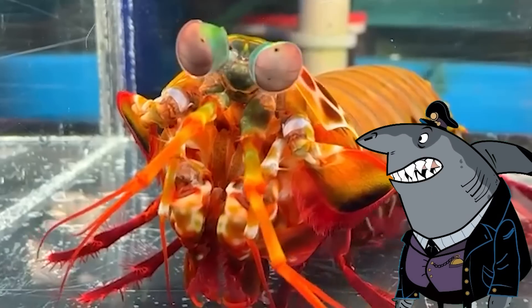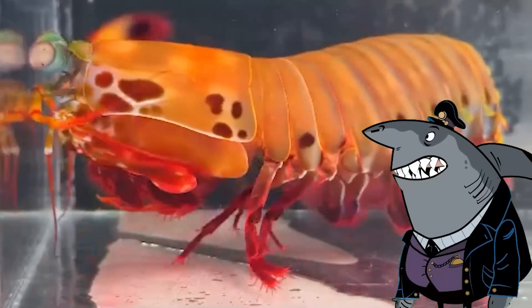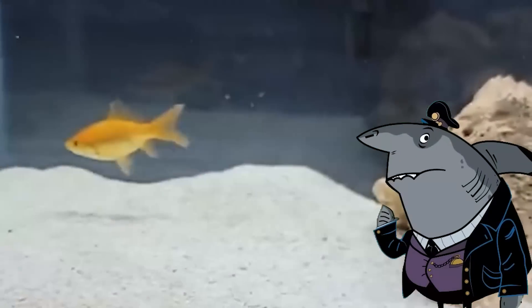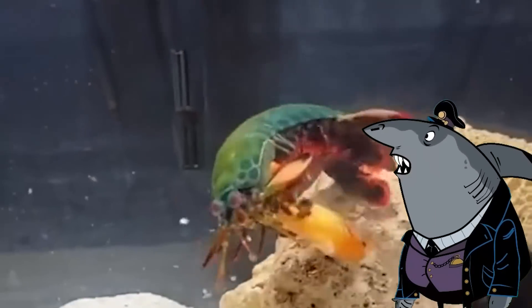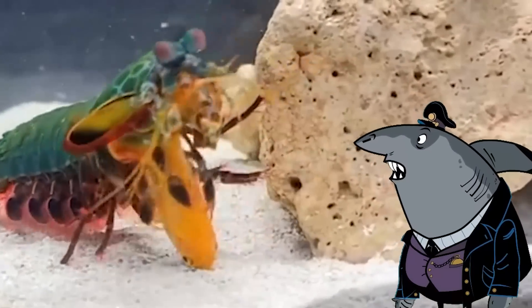Mantis shrimp. Let's dive into the colorful world of the mantis shrimp, the marine crustacean that is all parts beauty and beast. With claws that could double as wrecking balls, these little warriors pack a punch that would make even the heavyweight champions of the animal kingdom jealous. They strike their prey with such incredible speed and force that it's like witnessing an underwater version of the Flash on steroids. Their punches are so mighty that they can shatter aquarium glass or crack open shells of prey with ease.